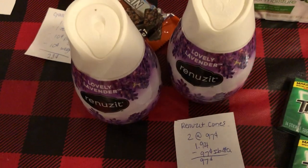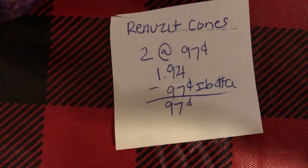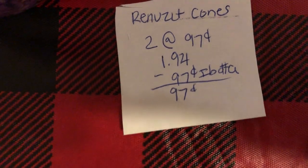The next deal is on the Renuzit Cones. You're going to buy two at $0.97 each, totaling $1.94. Ibotta gives $0.97 back making it just $0.97 for both.